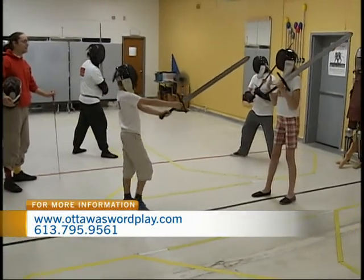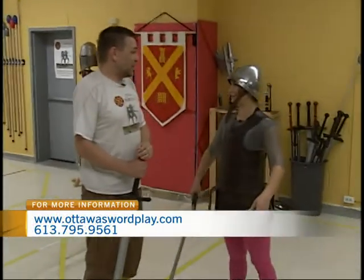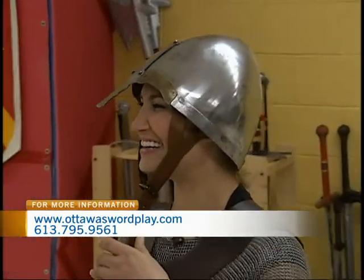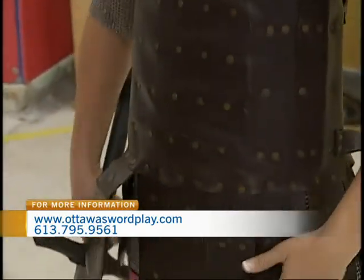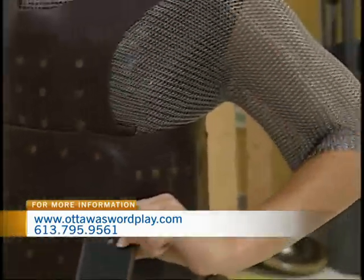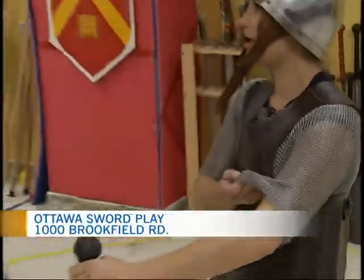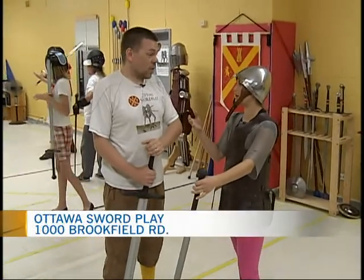Before you show me the basics, what have you suited me up in today? What you're wearing is a set of 14th century style armor, although the helmet is a little earlier — it's an 11th century Viking helmet. The armor is called a coat of plates: it's steel plates underneath leather, worn over top of a mail shirt. This was a very common style of armor in the 14th century when they were adding more protection than just the mail they had used before.